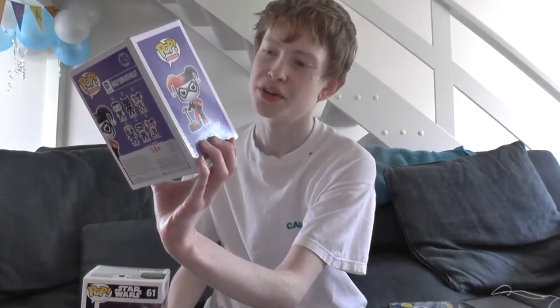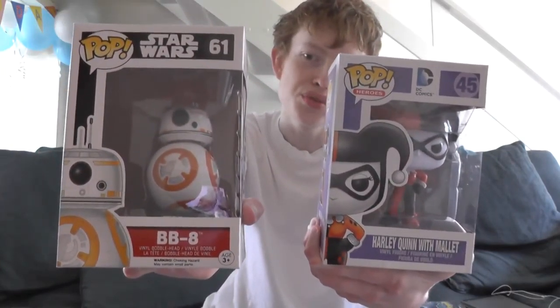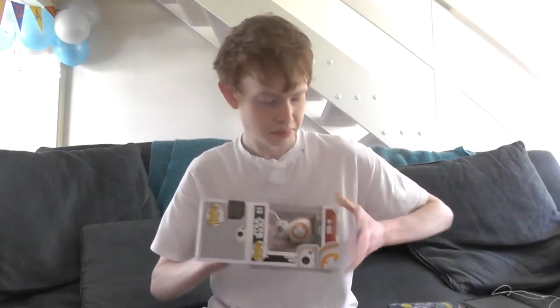I have now gotten into collecting Funko Pop figures. I got two at Comic-Con. I got Harley Quinn — the classic one with her mallet — and I say classic because this is what she looks like in the original animated TV show. I also got BB-8 from Star Wars Episode 8, and I already have an R2-D2 Pop figure, so they'll go fantastically together. I'm planning on getting the Arkham Knight, probably a Batman, and some more Star Wars ones.